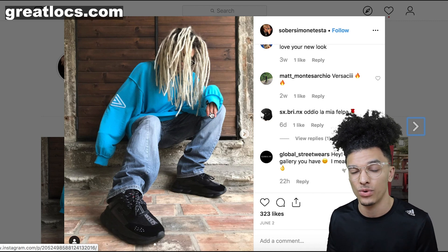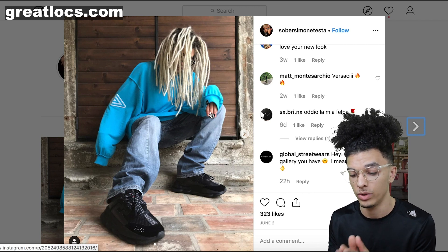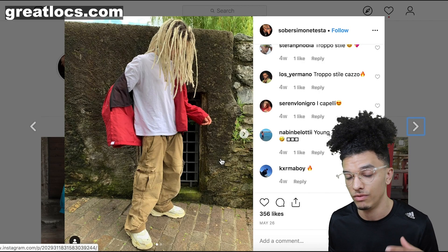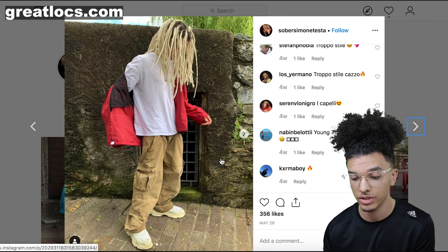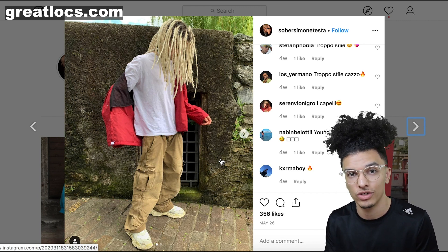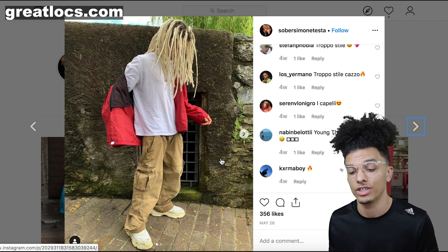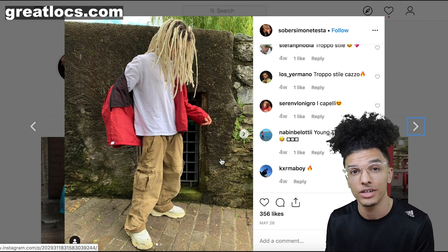A fun fact about synthetic dreadlocks is they create them with a crochet needle most of the time. So that goes to show that crochet needling on that hair type would get your dreadlocks to look exactly like his — because even though he has synthetic dreadlocks, if you follow that method, you would get a very similar result. Of course, you would have to bleach your hair to get this color. I like this color, especially with the contrast of his natural dark brown hair. I would definitely recommend bleaching your hair afterwards versus before, because you're going to put your hair through a lot trying to maintain it, and you don't want breakage with your hair being weaker from bleaching.